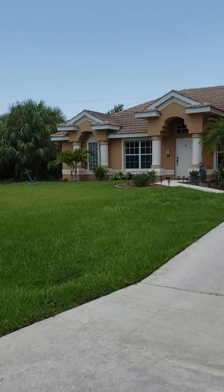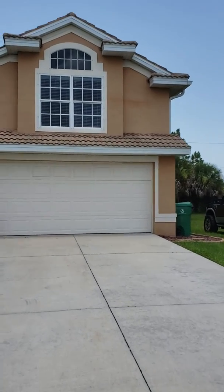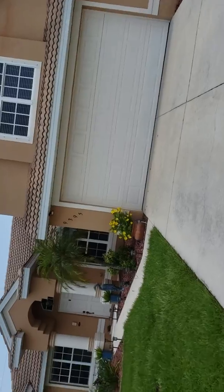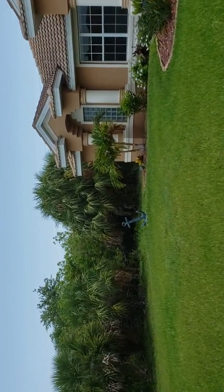I'm waiting for the realtor to let me in. Her name is Sunny. So I will just kind of walk around here with you guys until she gets here.